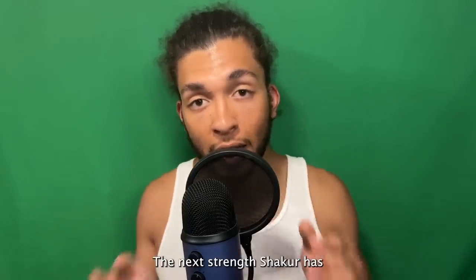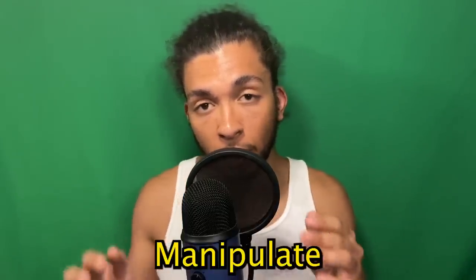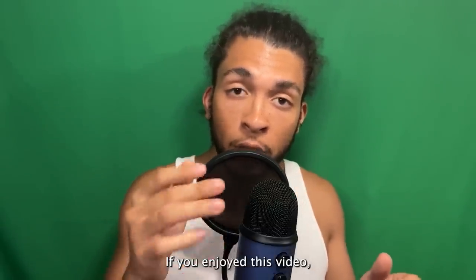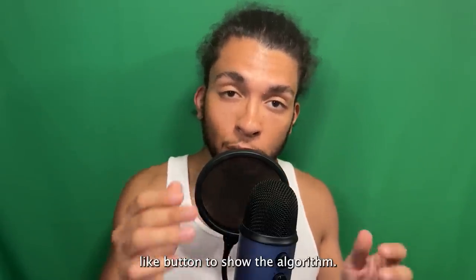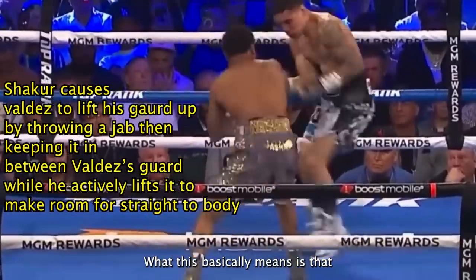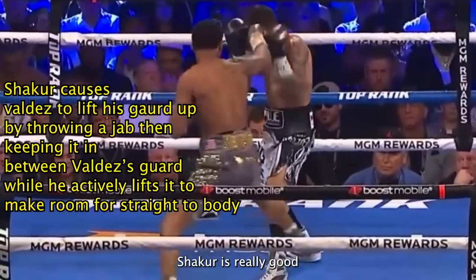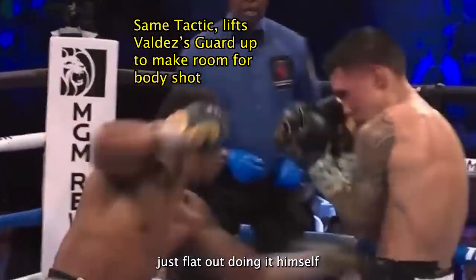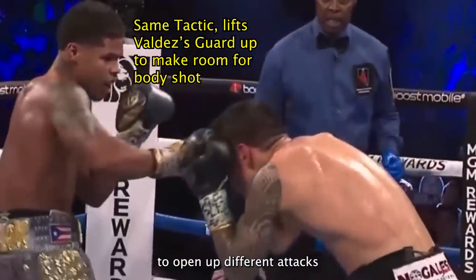The next strength Shakur has is his ability to manipulate his opponent's guard. If you're enjoying this video, make sure you hit that like button. What this basically means is that Shakur is really good at making his opponents move their hands — or just flat out doing it himself — moving their hands out of the way to open up different attacks.